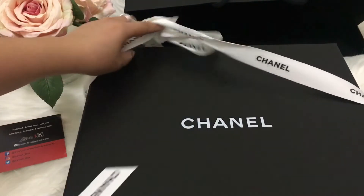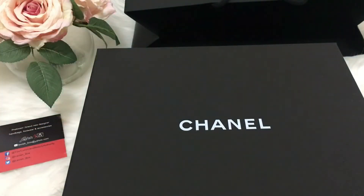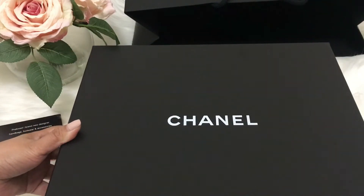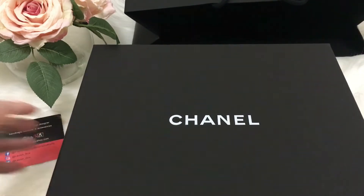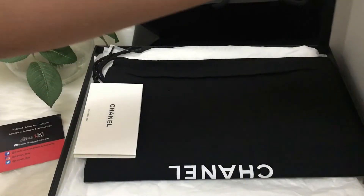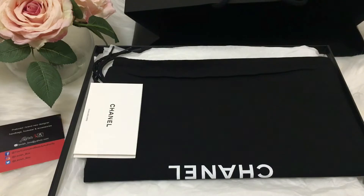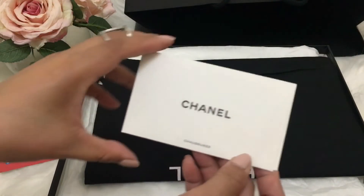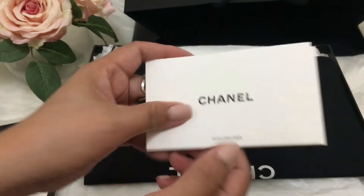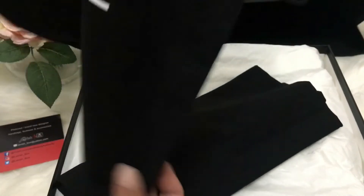I saw this one at Bloor but they didn't have my size, so I messaged my SA asking if they'd get a size 36 in. They didn't, so I went to Yorkdale. Here's the care booklet — I won't open that — and here's the pouch.